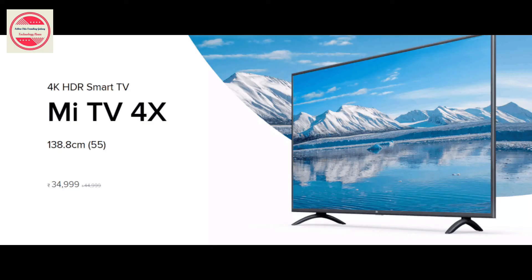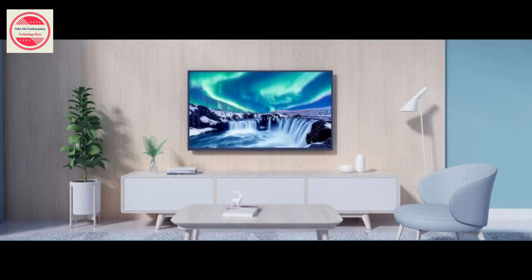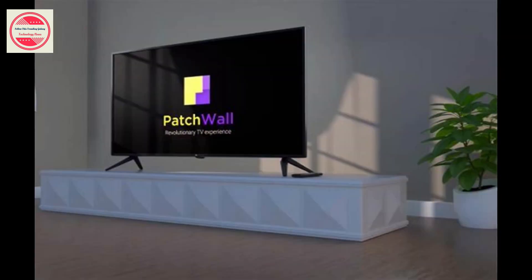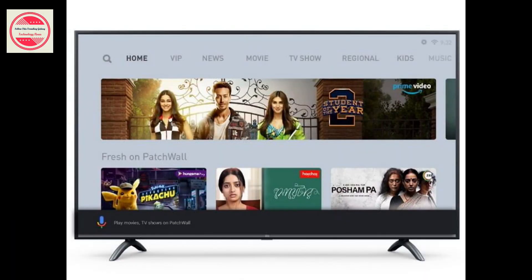The Mi TV 4X 55 2020 edition costs Rs. 34,999 and it will go on sale from December 2nd at 12pm. Customers buying Mi TVs before January 31, 2020 will be eligible for an Airtel DTH connection with a 4-month subscription at Rs. 1,800 as compared to the regular price of Rs. 3,450. The new model will be available for purchase on MI.com, Mi Home Stores, and Amazon.